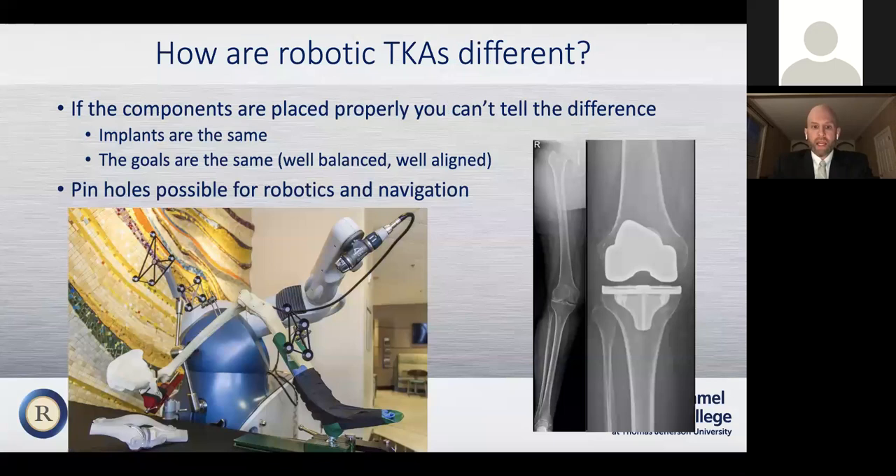How are robotic knees different? This is probably the most common question I get. I tell patients every time that as long as the knee is done properly — with a well-aligned, well-balanced knee — you won't be able to tell the difference in the function of the knee, whether it was done with a robot or with traditional methods. The goal is to put the components in the proper position so that the patient is happy with the knee, and that's the same goal no matter what. The pin arrays have to go into the femur and the tibia when doing knee replacements with robotics, and into the pelvis and femur when doing hip replacements, so the system can track you during surgery. That's the one unique step to robotics that you don't have with traditional systems.